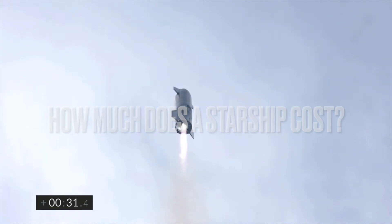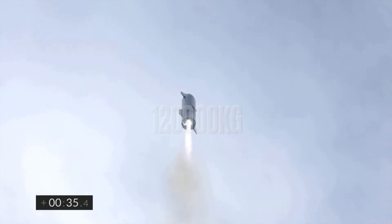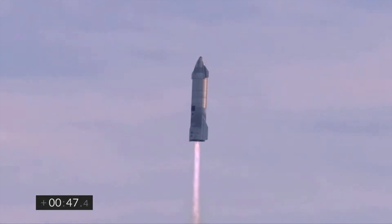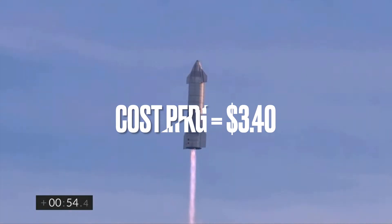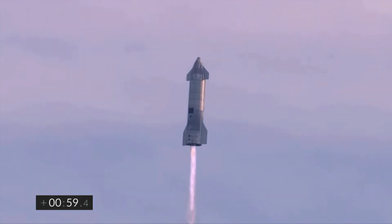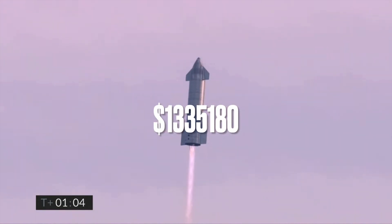How much does the SpaceX Starship cost? Starship weighs 120,000 kilograms in raw mass when empty. Each Raptor engine weighs 1,500 kilograms and there are three, so the net weight of the stainless steel is 392,700 kilograms. At a cost per kilogram of $3.40, the stainless steel costs $1,335,180.